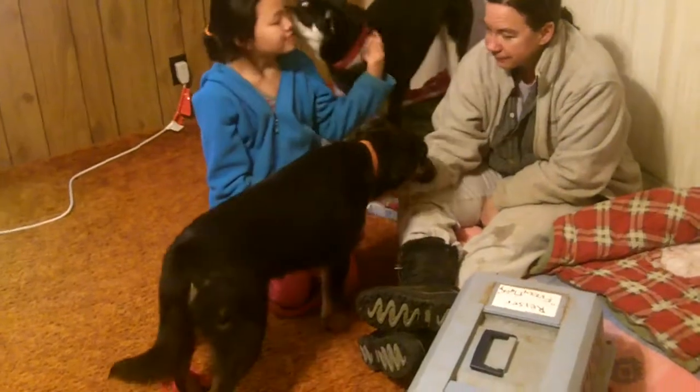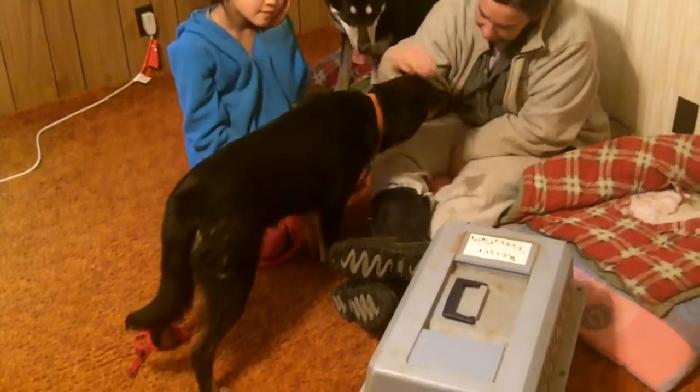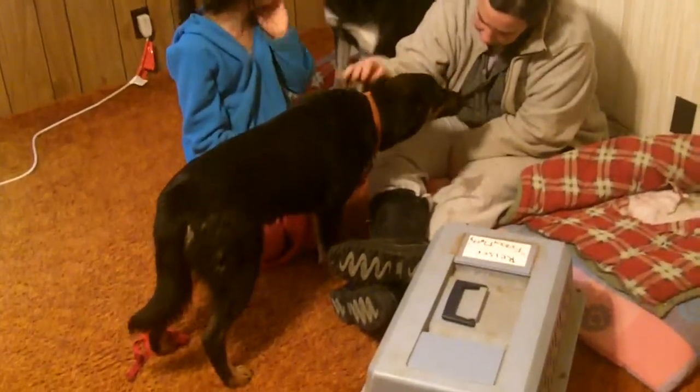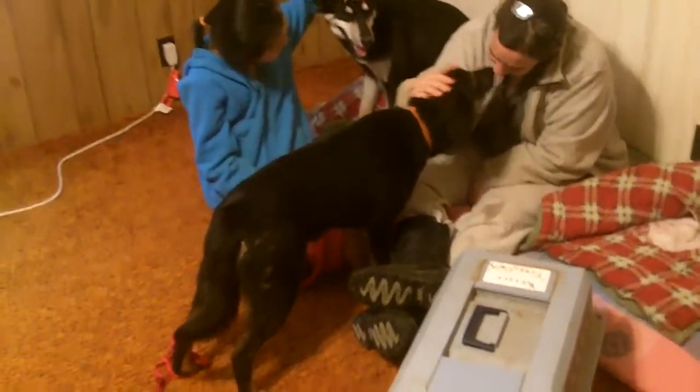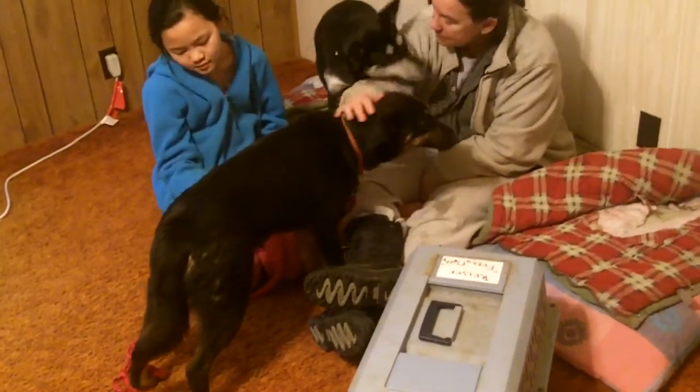He's a cutie pie and he's so sweet. He gives kisses freely. He's a good dog. He's crate trained and really good in the house. He's typical puppy though — he still wants to chew things up. He does tear up some toys, but he's been really good.